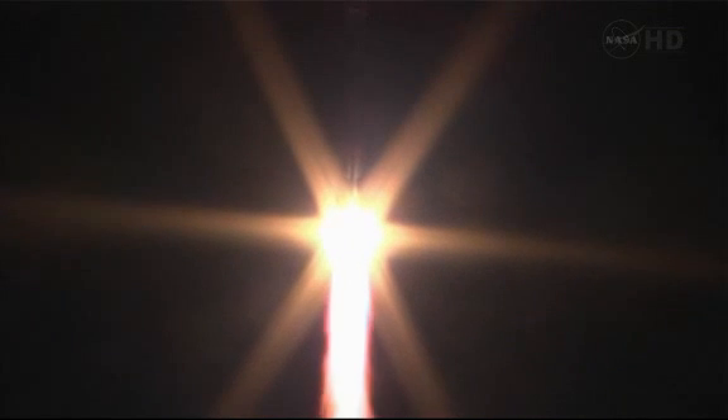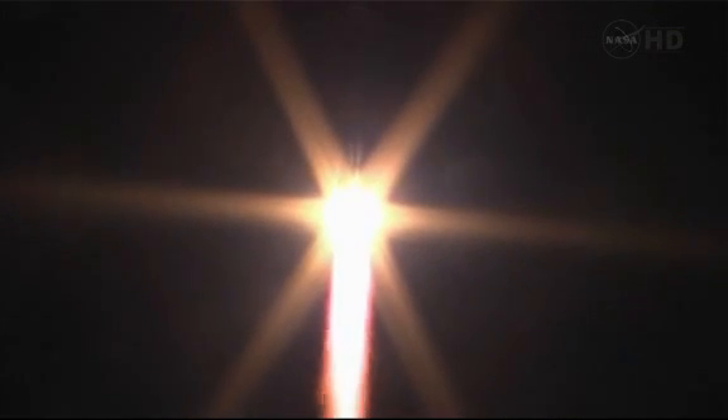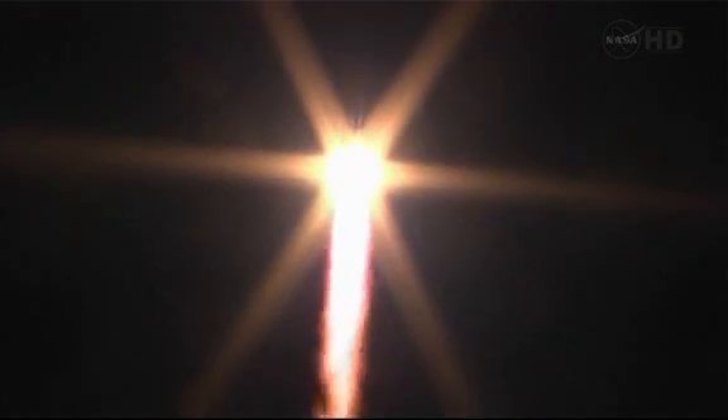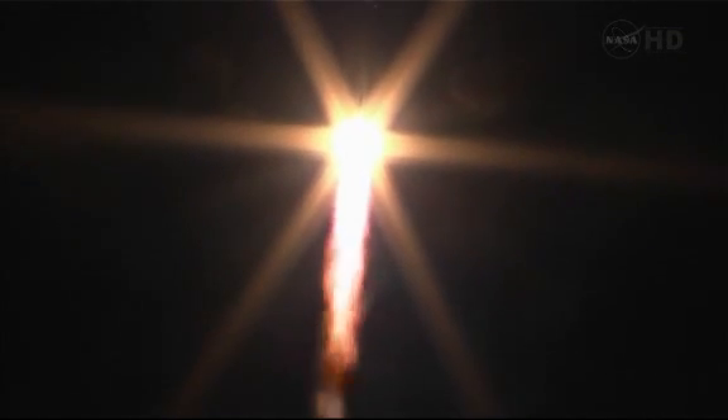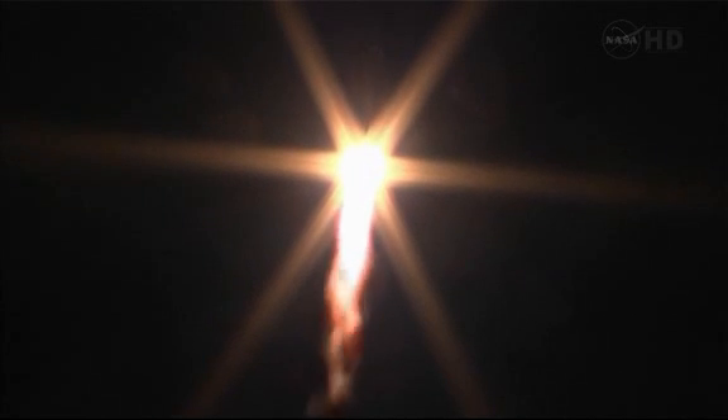The Soyuz is delivering 102 tons of thrust from its four boosters and a single engine. The first stage of the Soyuz measures 68 feet in length, 24 feet in diameter, and it's burning liquid fuel for the first two minutes and six seconds of flight.